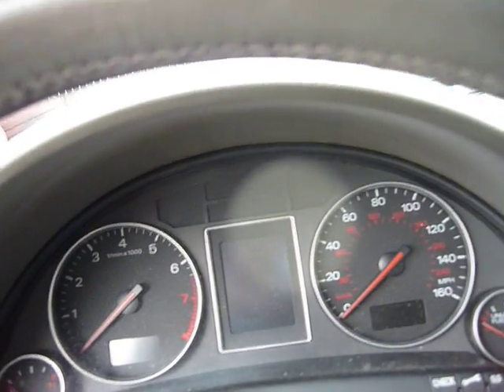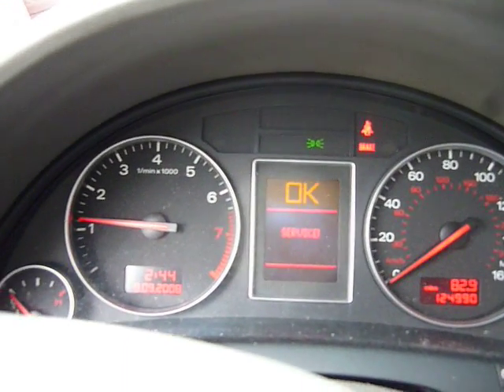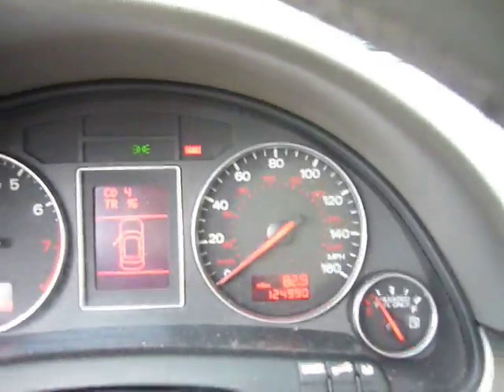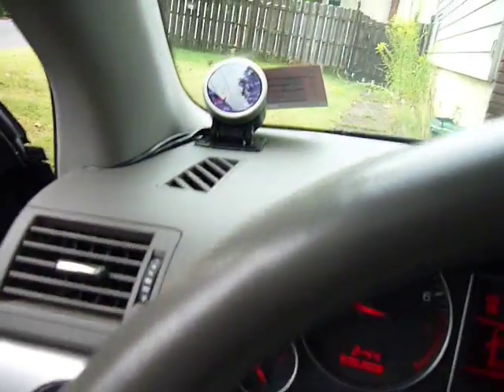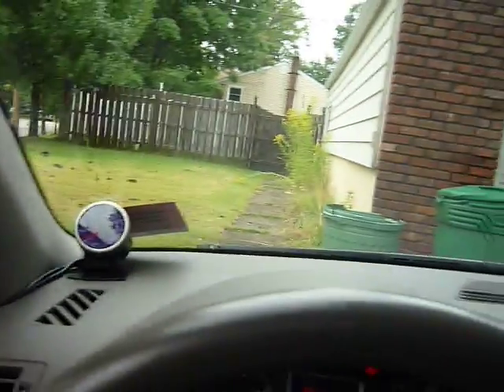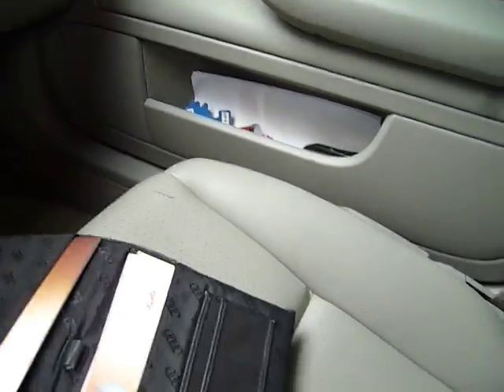Let's get inside the car. It's still cold right now — that's my boost gauge right here, idling at 10 because it's still warming up. Everything's over here — I've got the cigarette lighter, the manual, the owner's manual right here. All the books are in here.